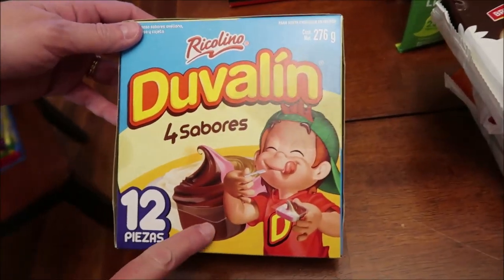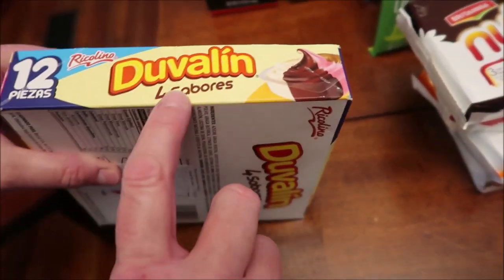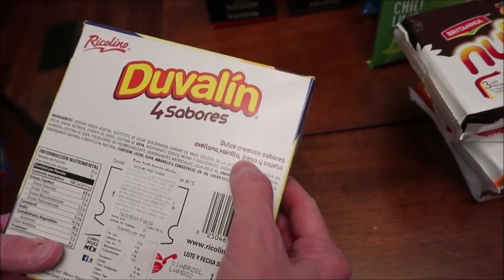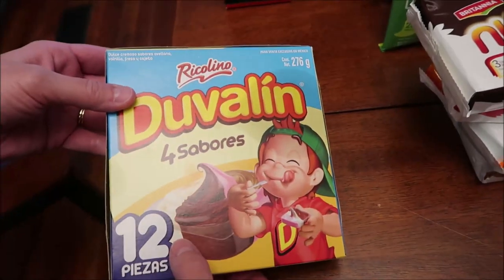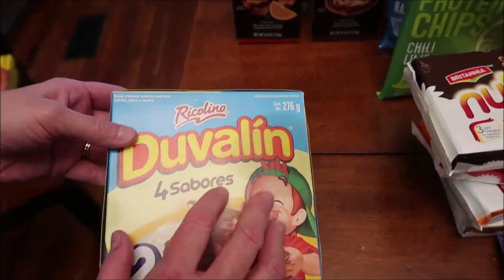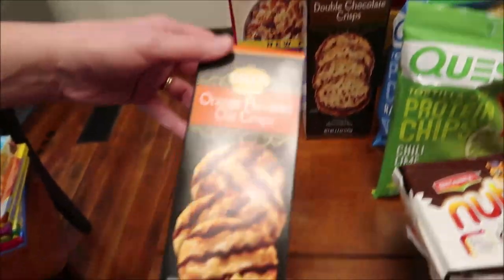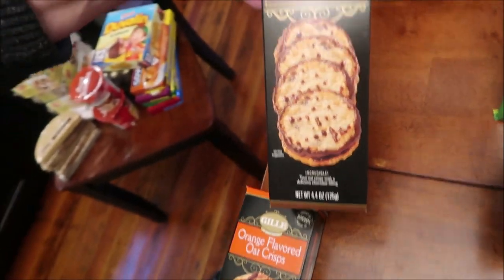This is a Riccolino and it says there are going to be four different flavors — I think caramel, vanilla, chocolate, and strawberry. Then we have orange flavored oat crisps and double chocolate crisps. Those remind me of the Lacey's cookies that we tried from World Market — I don't know if that's what they're going to be like or not.